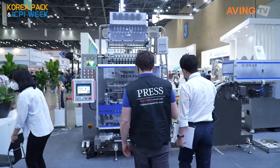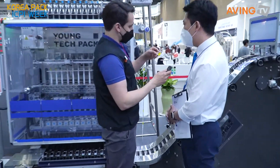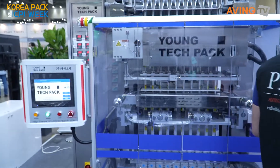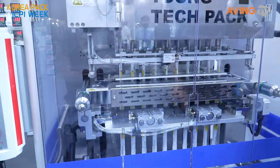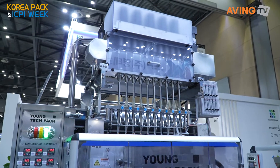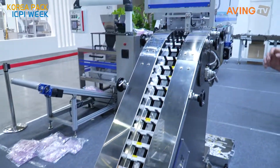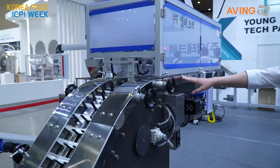This machine is producing stick-shape packaging — like the ones you have for vitamin C, vitamins, or gummy candies. They can be filled with powder or liquid. Right now there's a 10-lane machine here, but based on the stick width they can make it 15 lanes. After production, this conveyor counts the sticks, and after counting 10 or 20 it fills them into carton packaging.